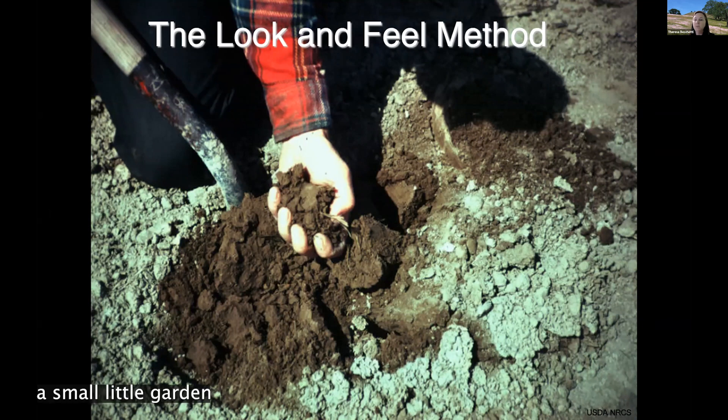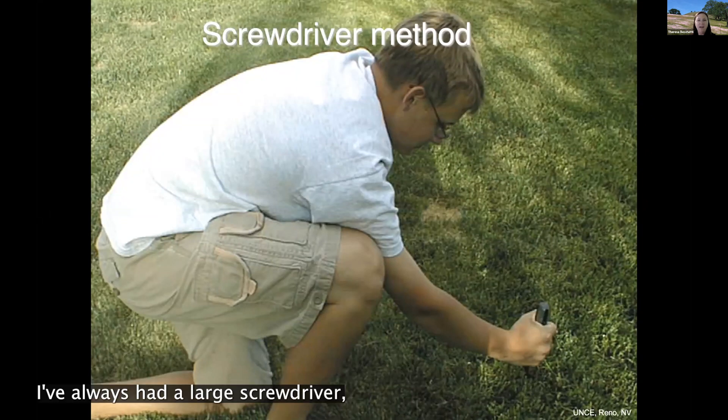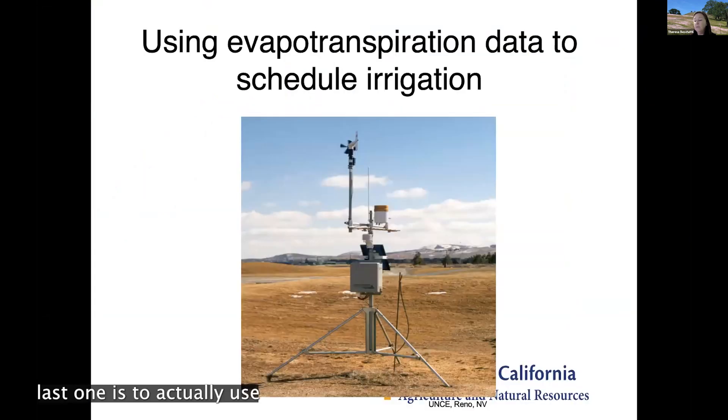A couple of simple ways to determine whether it's time to irrigate: the look and feel method — dig a small hole with a shovel and feel the texture of the soil to see if it's drying out or still moist. NRCS (Natural Resources Conservation Service) has fact sheets on this that will be linked on the website. Another favorite is the screwdriver method — use a foot-long screwdriver and push it down into the pasture. The harder it is to push in, the drier the soil. If you can easily get it 12 inches down, you likely still have good soil moisture.